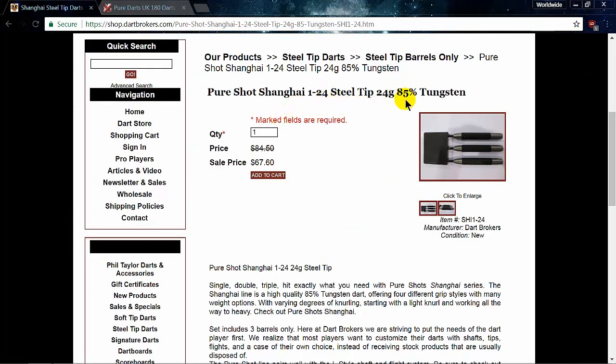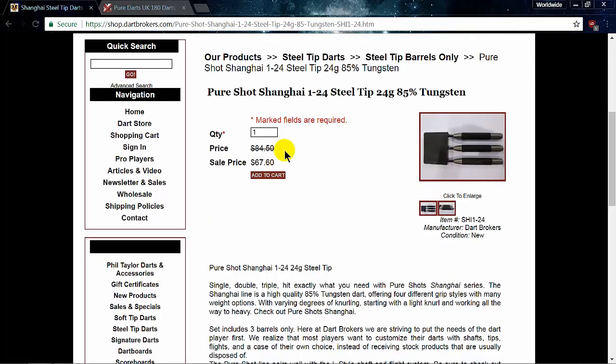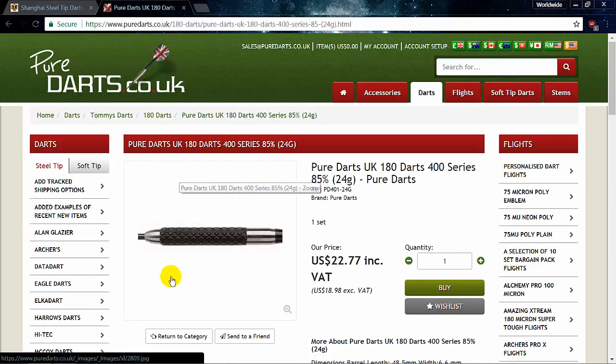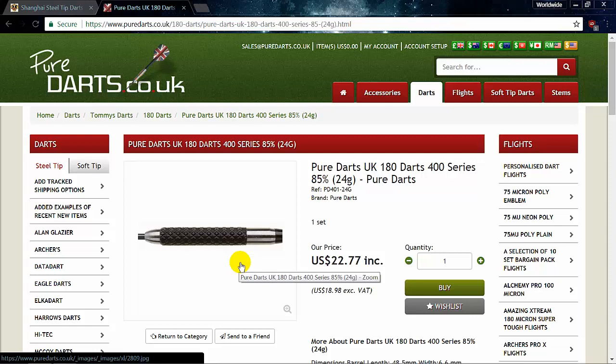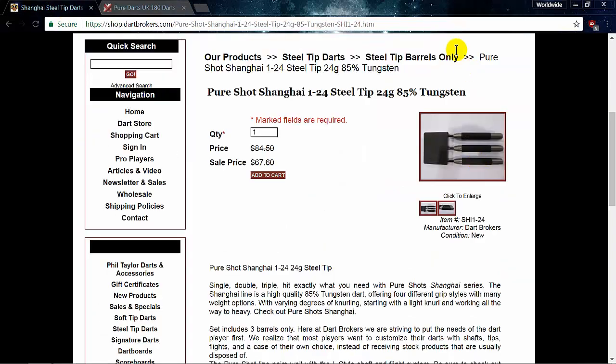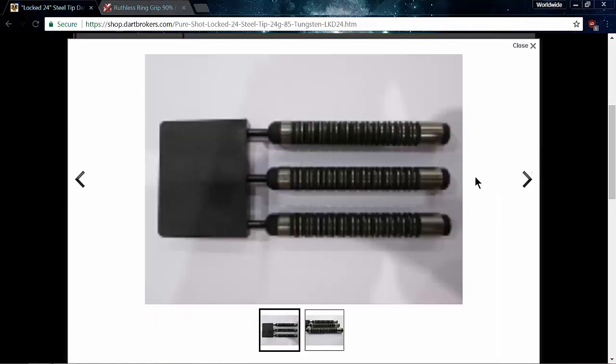Here we are back on Dart Brokers — this is the Pure Shot Shanghai, 24 gram, 85% tungsten dart. It's got some kind of weird neural dimple thing going on. Original price $84.50, on sale now $67.60. Heading back over to Pure Darts — here is the same identical dart from the same factory, and we're looking at $19. So basically I could buy three sets of these darts, order some extra stems and flights, and have all that shipped to me in the United States for around the same price as one set of barrels-only from Dart Brokers. Best online prices? Hmm.